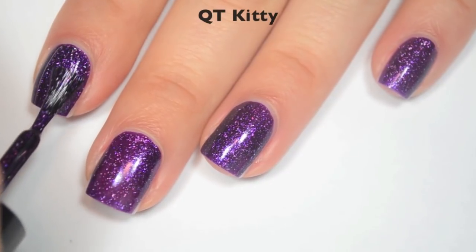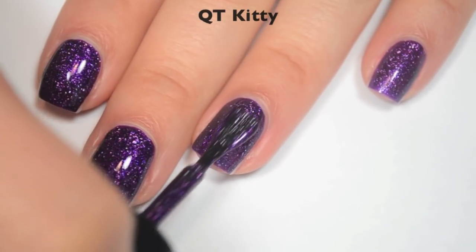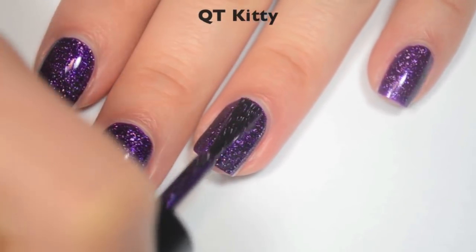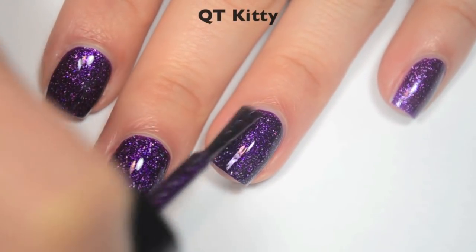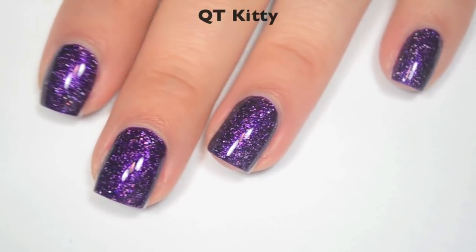So here is two coats. Two coats does cover completely on this one. This does dry a little bit dull as well, so you will want top coat, but those flakies are going to dry smooth and will be easy to remove. So there is two coats of Cutie Kitty.